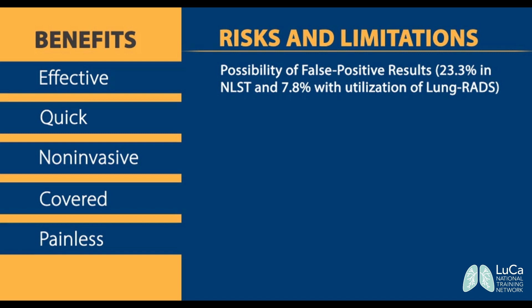the false positive rate was 7.8%. Additional CT scans and biopsy or surgery may be needed to confirm a diagnosis of lung cancer. When lung cancer is not diagnosed, there may be complications from invasive diagnostic procedures.